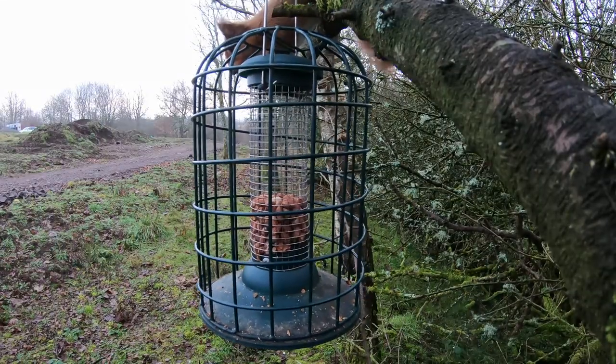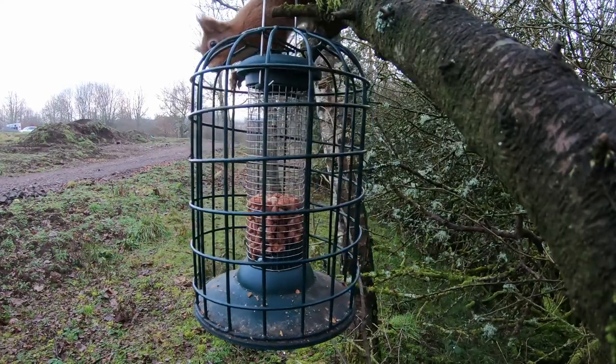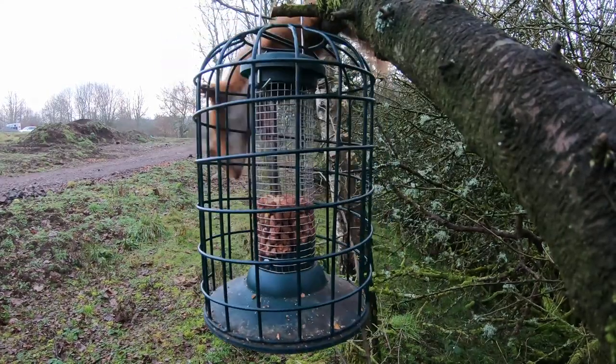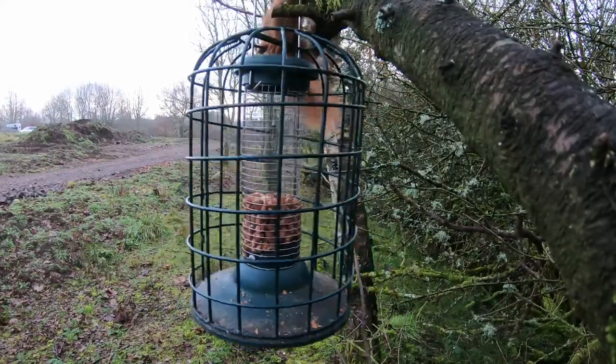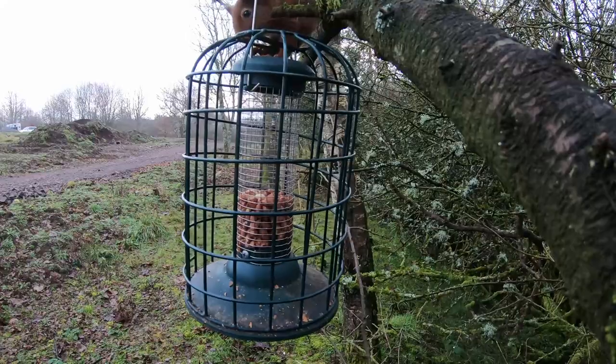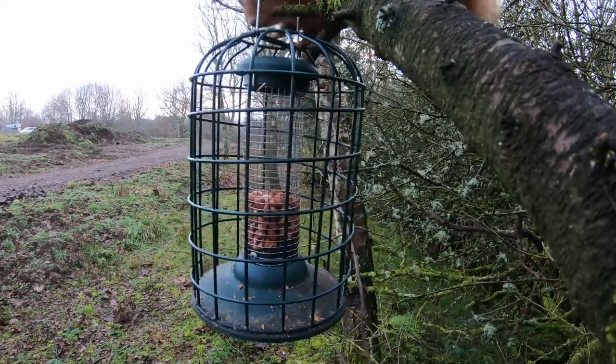The following day the squirrel was back, this time not quite such an athletic jump, approaching from the tree with the camera on it and also appearing a lot less phased by the presence of the camera. Still a little bit hesitant, but determined to try and get to the peanuts.